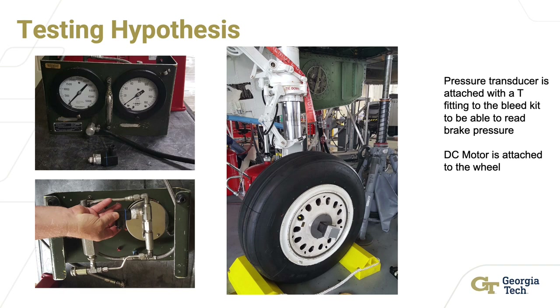For this concept, hypotheses were created in order to conduct the engineering analysis of the product. These tests were conducted by attaching a pressure transducer with a T-fitting to a brake bleed kit, and a DC motor was attached to the wheel. The new product was predicted to save over 60% in time as well as 50% in personnel, and the accuracy in pressure measurement was expected to increase by a magnitude of 10, with motor control accuracy also expected to increase.